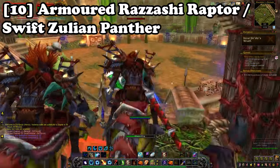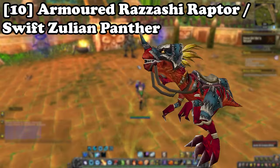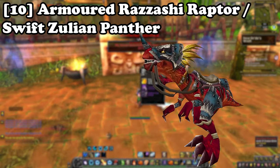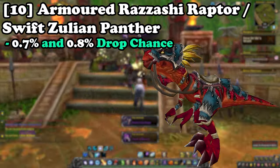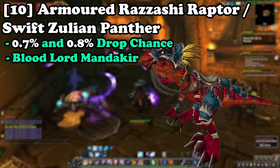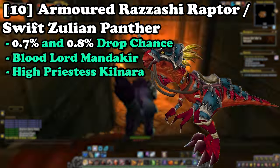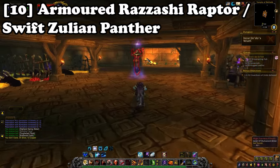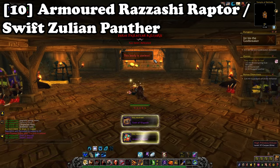Lastly on our list we have a dual mount farm in the dungeon Zul'Gurub for the Armored Razzashi Raptor and the Swift Zulian Panther, which are 0.7% and 0.8% drop chances respectively. The Razzashi Raptor comes from the boss Bloodlord Mandokir and the Swift Zulian Panther drops from the boss High Priestess Kilnara. These mounts can be farmed once per day per character, and it is recommended to farm this with an alt army for the best chances.